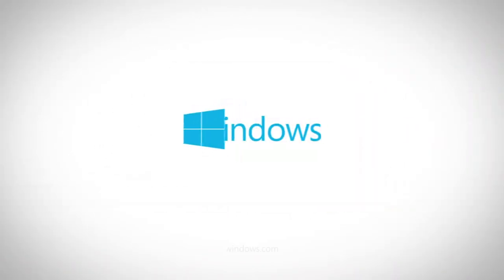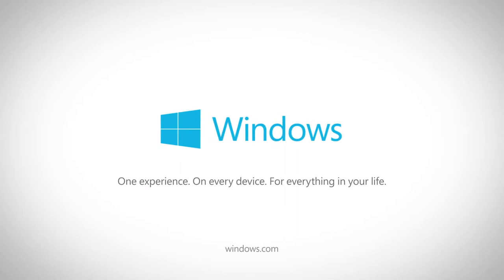That's the new Windows. One experience on every device for everything in your life.